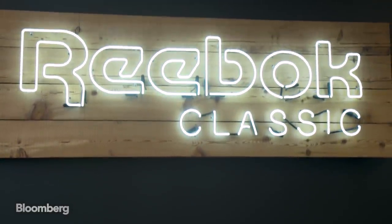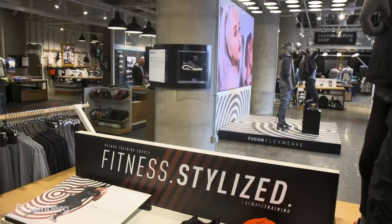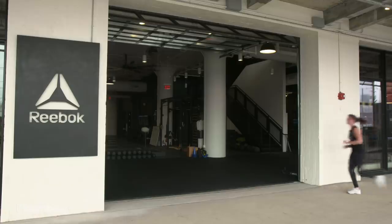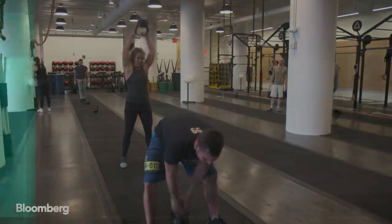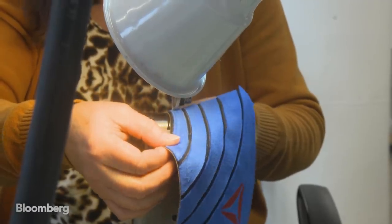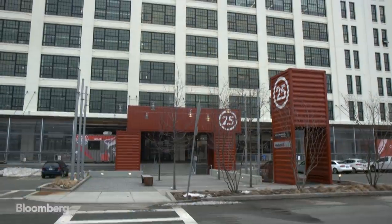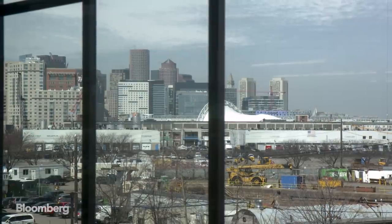Adidas bought Reebok in 2006 for 3.8 billion dollars, and in 2010 began a turnaround to reposition it as a fitness brand by signing a partnership with CrossFit. But Reebok today is the one unit that remains unprofitable. Still, Adidas says it's committed to the future of Reebok, and moved its headquarters from the Boston suburbs to downtown this year.